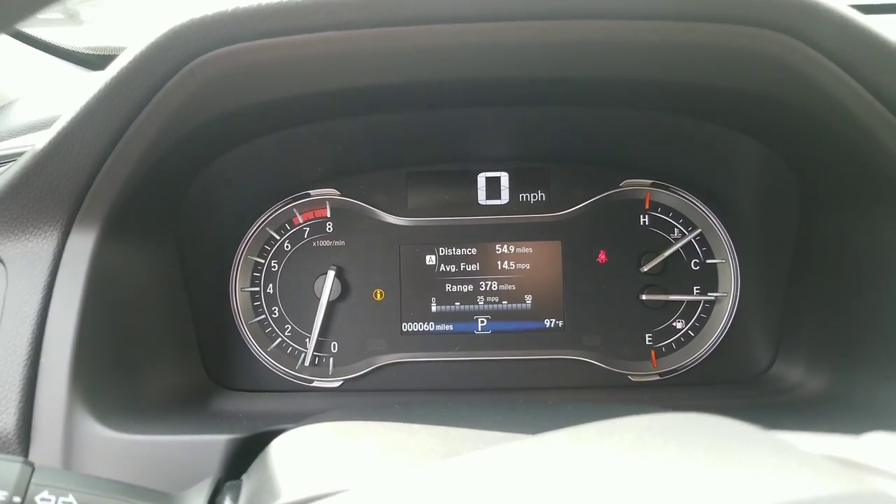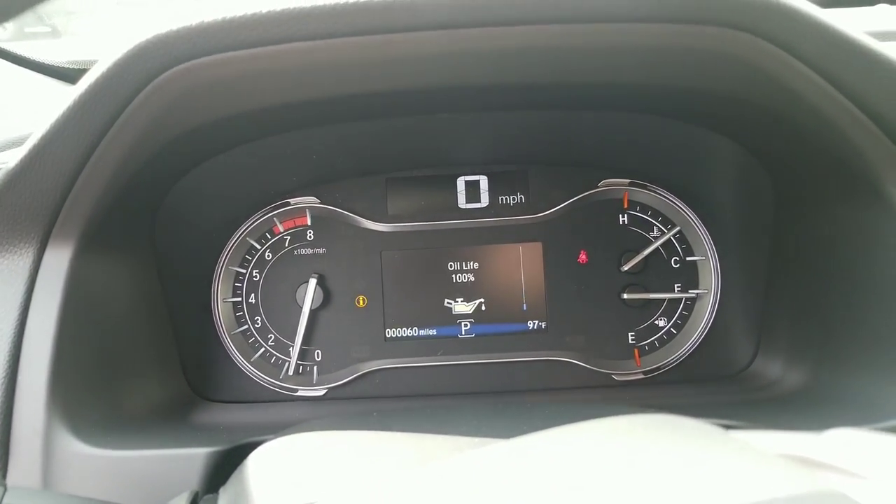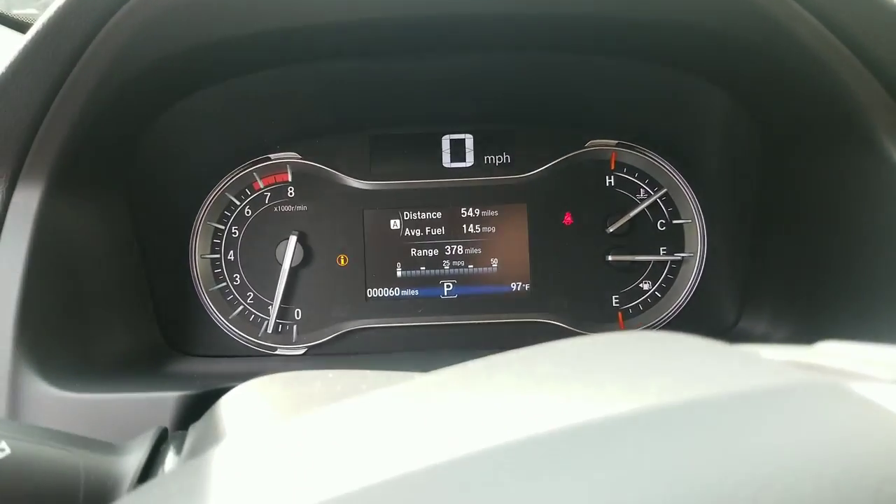You get some pretty usable information on the dashboard display. Right now obviously just fuel economy is up here, but we have the ability to also see tire pressure and oil life. This menu can be adjusted here as well.